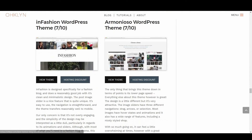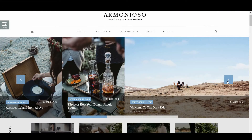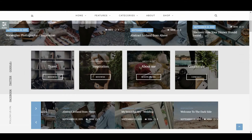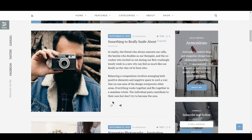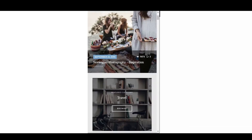We then have Armonioso, rated 7 out of 10. The only thing that brings this theme down is its lower page load speed — everything else is great. The design is a little different but very attractive. The image sliders have three different navigation options: drag, arrows, or selection. Most images have hover states and animation, and it also has a wide range of features including a nicely styled shop. With so much going on it can feel a little overwhelming at times, however with a great range of layout styles, custom widgets, and one-click demo content, this theme might just be the right theme for you. The mobile experience is great, making this theme an all-around winner.